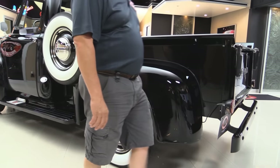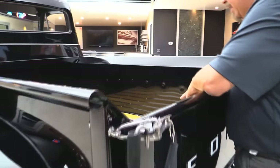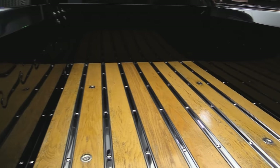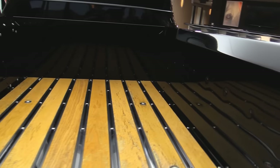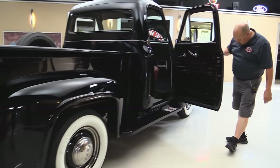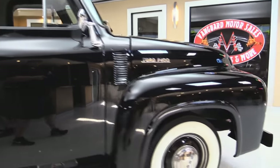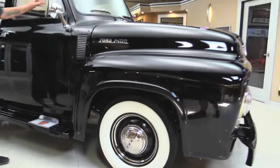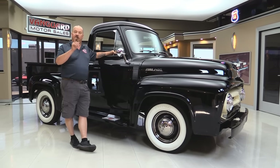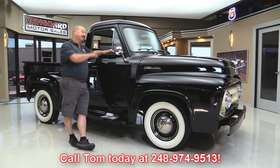Front and rear fenders are steel, bedsides are steel. They've got all the original hardware on the tailgate and the tailgate does come down. The truck was probably done quite a few years ago because the wood is showing a little age, but the paint looks phenomenal. At Vanguard Motor Sales we are not a consignment dealer — we've spent the time to check this baby out before we bought it. We've got over 180 cars and trucks in stock. Give us a call at 248-974-9513.